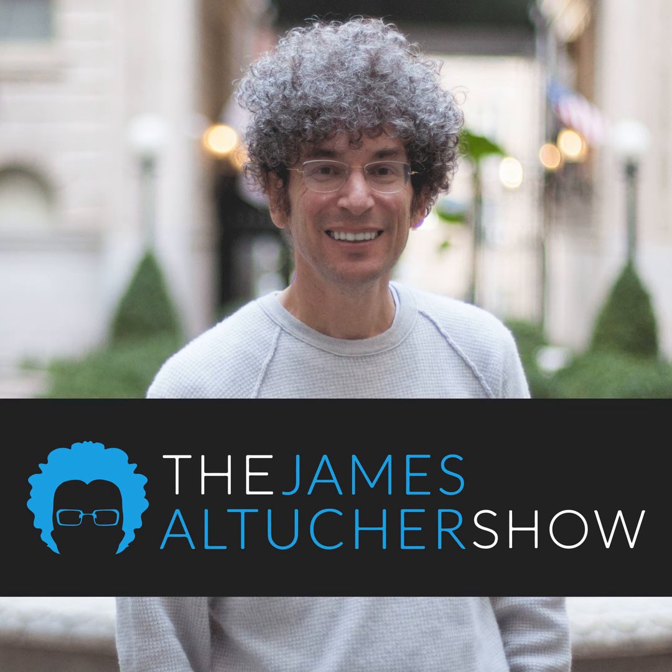Sometimes it takes a different approach to help you unlock your true potential. Capella University's game-changing FlexPath format helps you learn at your own pace and fit earning a degree into your life. From before you enroll to after you graduate, you'll be supported by people invested in your success, so you can pursue your goals knowing help is available. Imagine your future differently at capella.edu.